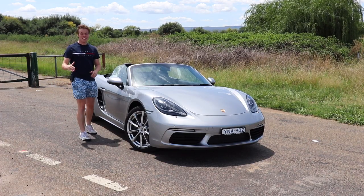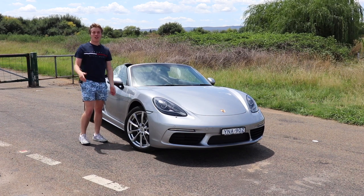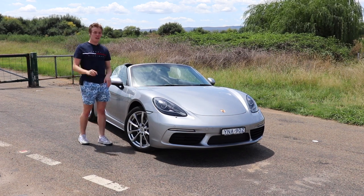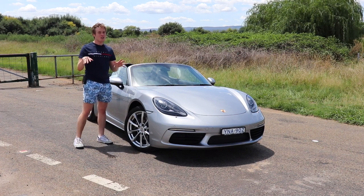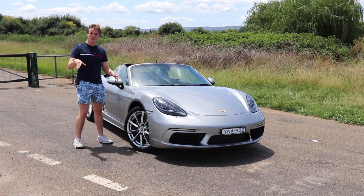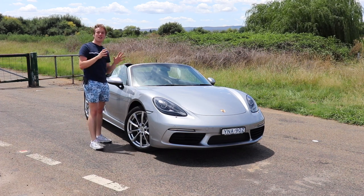Welcome back to another episode of Discover Cars. Today we are checking out the 718 Boxster from Porsche. This has been somewhat of a controversial car thanks to the 4-cylinder engine instead of the flat 6, but I'm here to tell you why this is still a real Porsche, if not more of an appropriate car for the Boxster and the 718 name.